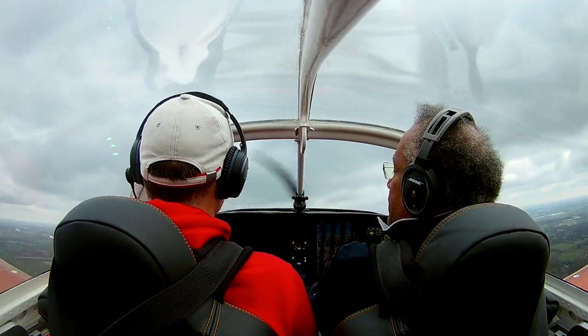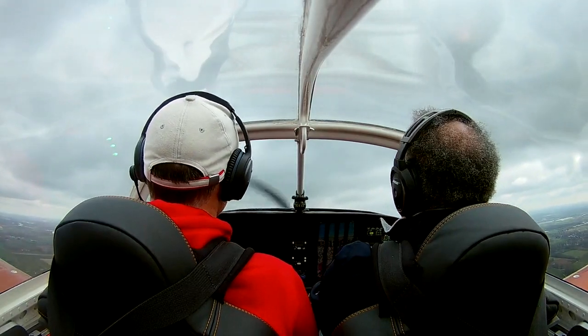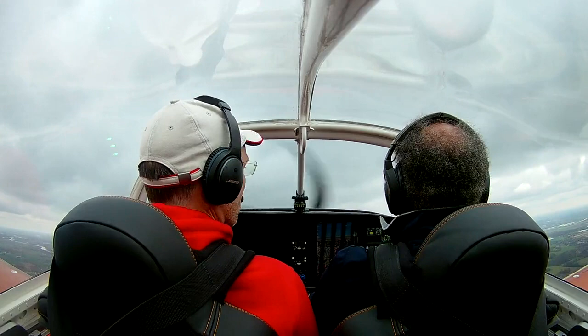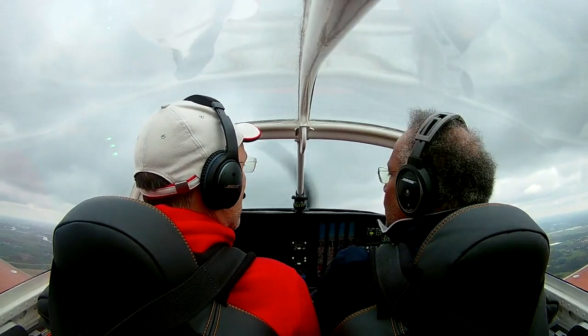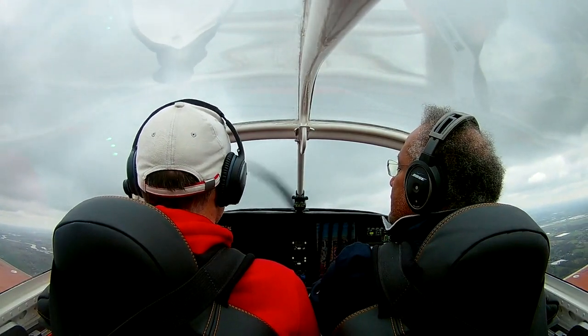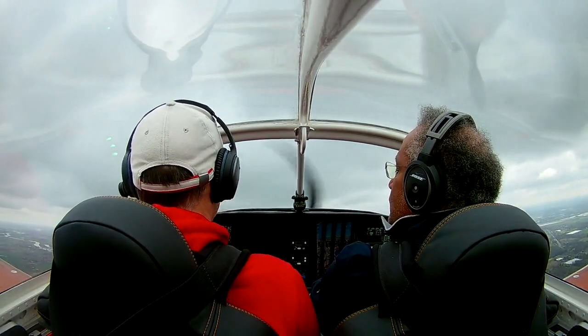During flight training you learn about flying internationally but actually it's just scratching the surface. Flying from the north to the south of Germany past airports such as Düsseldorf, Frankfurt and Stuttgart is not something you should do as a noob.